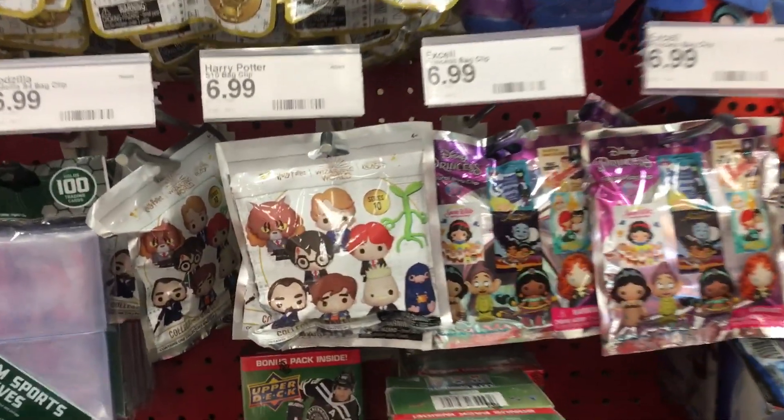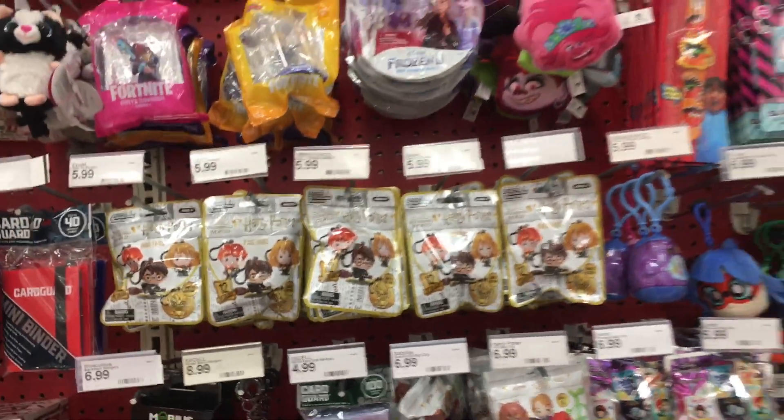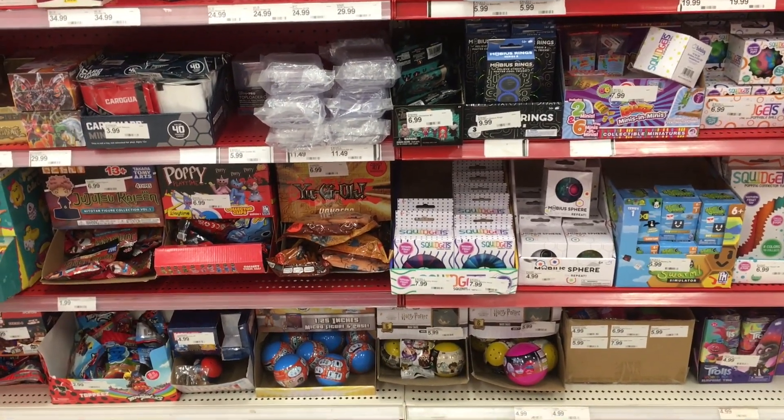They have a nice selection of figure-old keyrings. They have that newest Harry Potter set as well as the little mini figures. So definitely a great variety, especially in the Pokémon card part.